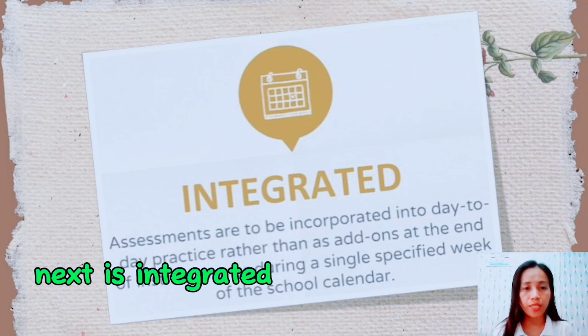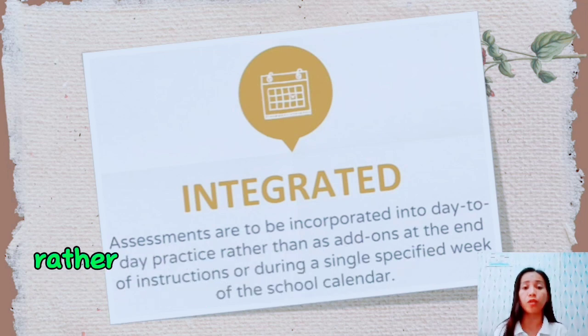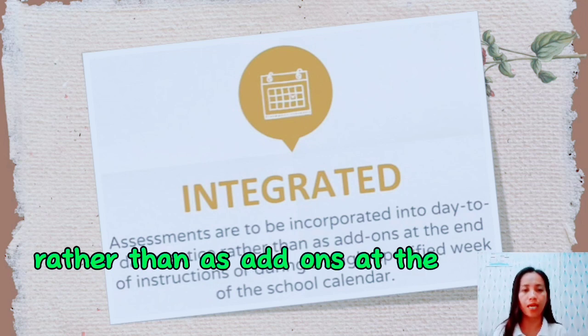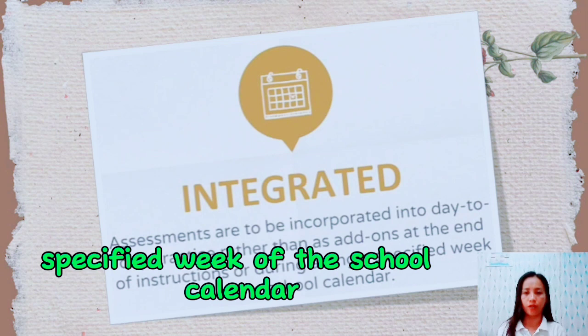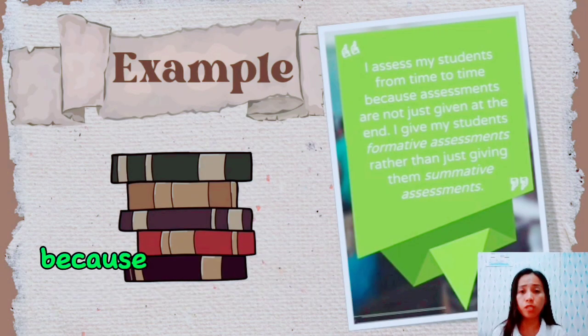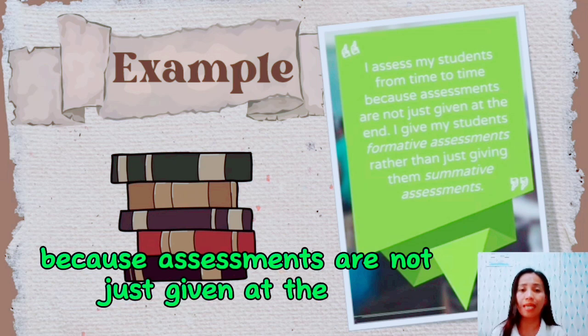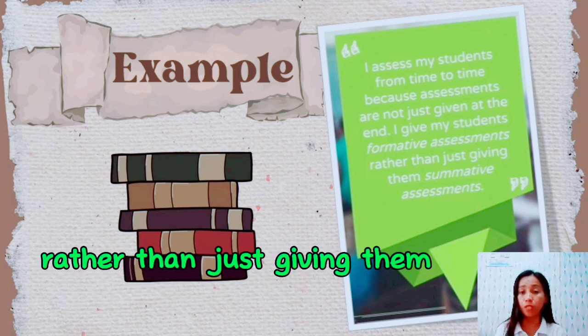Next is integrated. Assessments are to be incorporated into day-to-day practice rather than as add-ons at the end of instruction or during a single specified week of the school calendar. For example, I assess my students from time to time because assessments are not just given at the end. I give my students formative assessments rather than just summative assessments.